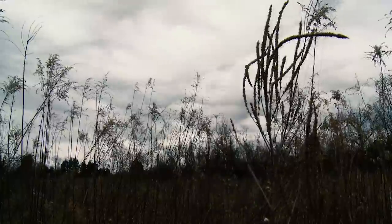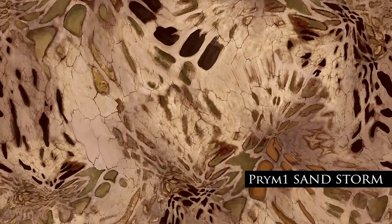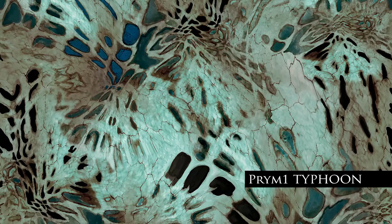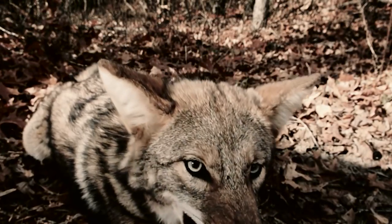Hunters can now blend just like the leopard, the wolf, or the mountain lion. So the question becomes: why be the tree when you can be the predator?